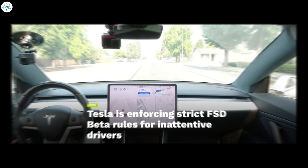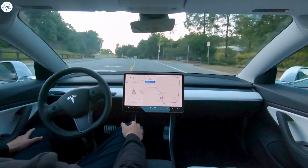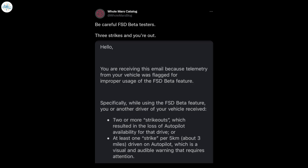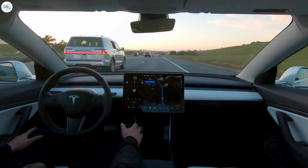Tesla is enforcing strict FSD beta rules for inattentive drivers. It appears that Tesla is determined to keep its FSD beta program as free from untoward incidents as possible. As recently shared by the Tesla community online, Tesla has been sending out emails to some FSD beta testers who have been flagged for not using the advanced driver assist system responsibly. The company's message is clear: drivers who misuse the FSD beta system will be kicked off the program.